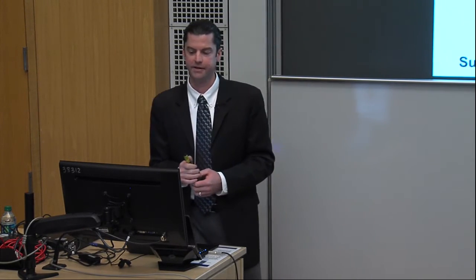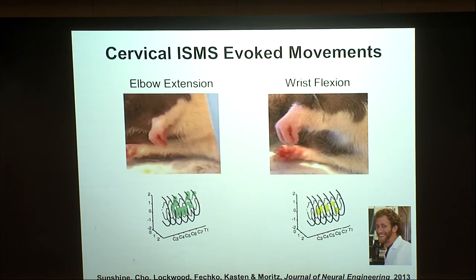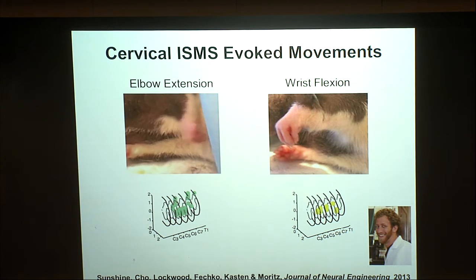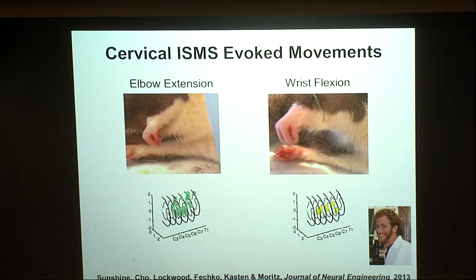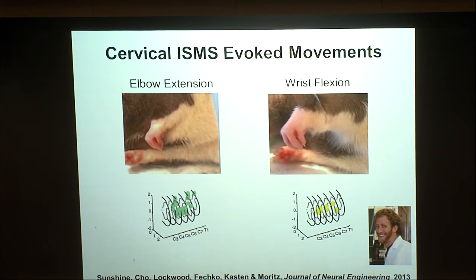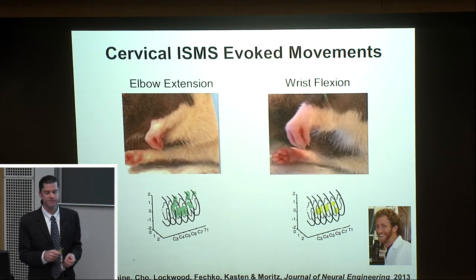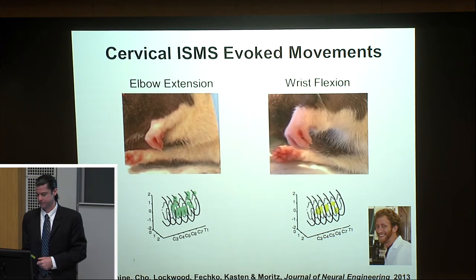Here are two examples of movements in our rodent model. The first is elbow extension — a reaching movement — shown at three different stimulus intensities, demonstrating graded force with intraspinal microstimulation. Functional electrical stimulation produces much trickier on-and-off contractions. The second is flexion of the wrist and digits — a grasping movement. With just two stimulation sites, you could effectively get a reach and a grasp, as opposed to needing to instrument many individual muscles with direct FES.